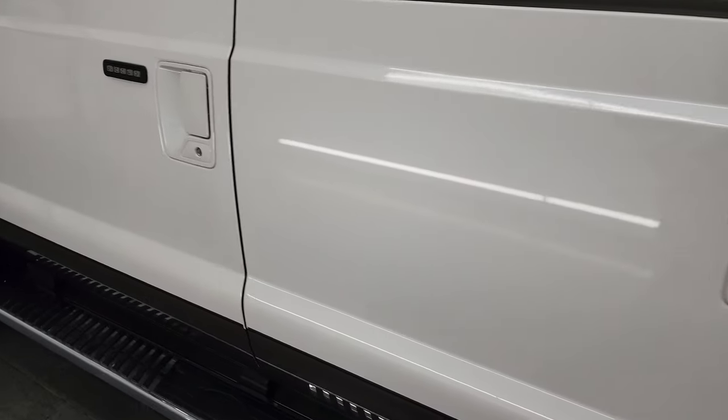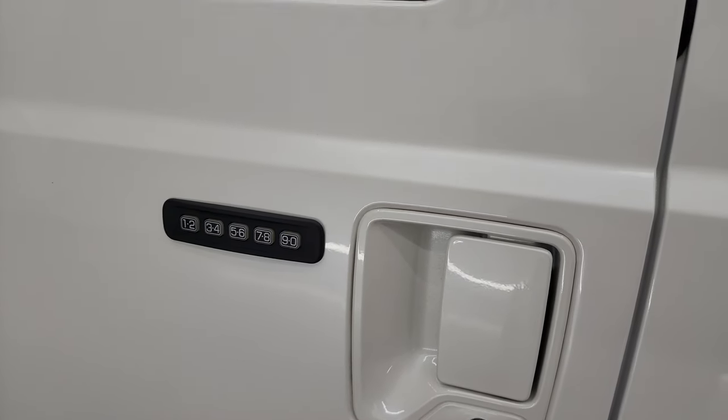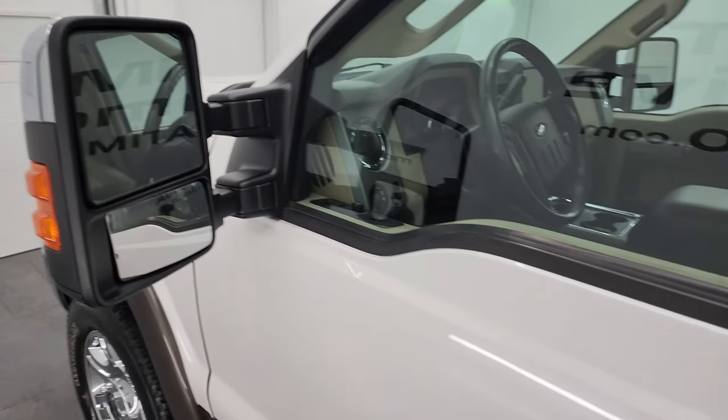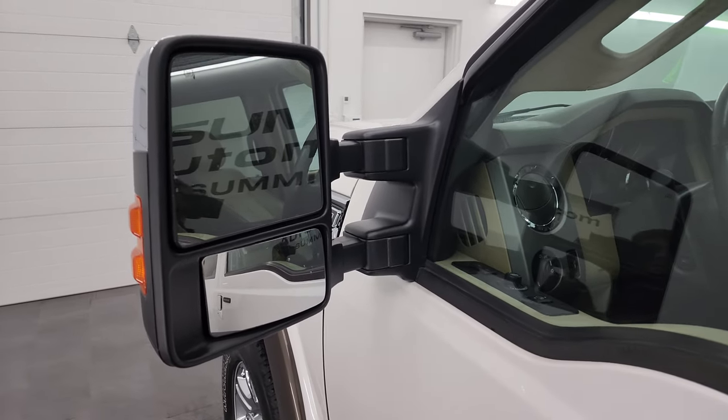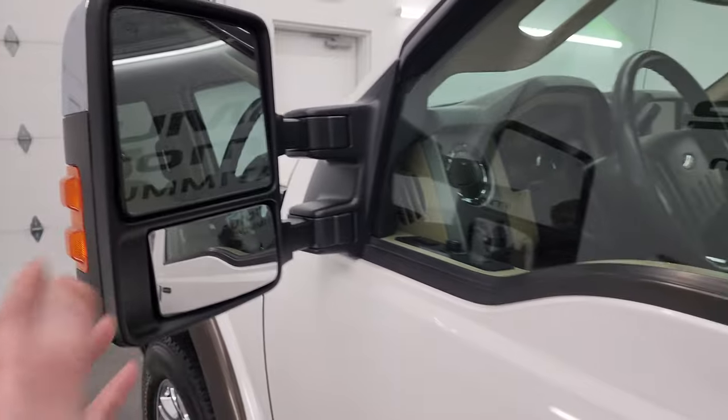This one has the driver's side door code entry — we do have the code for this truck. If you ever want to figure out your code for an '11 to '16 Super Duty, there's a link to that video in the upper right of the screen. It has heated mirrors with built-in directional signals, and power fold-in and power telescope mirrors.